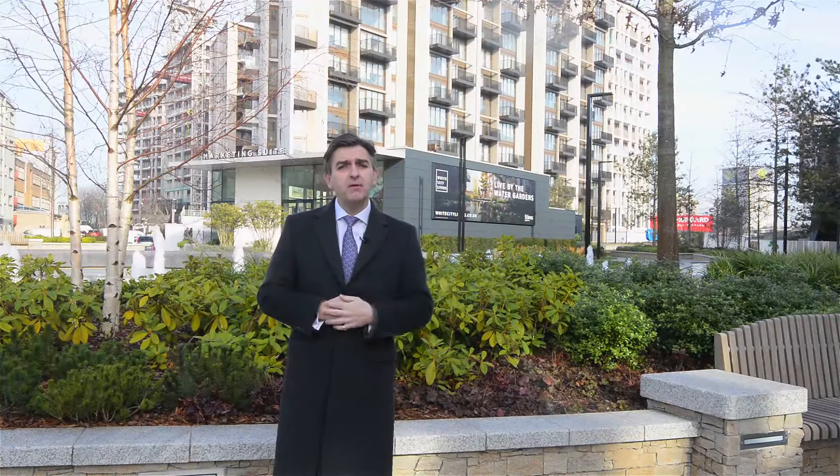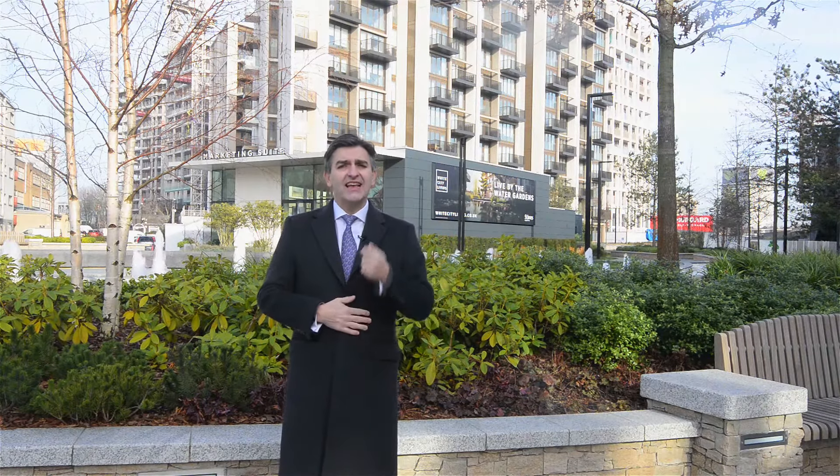Importantly, it's being built by Tier 1 developer St James, part of the Barclay Group, so you know quality and placemaking is assured. Interestingly, it's designed by the same team behind the 2012 Olympic Village.